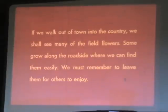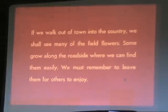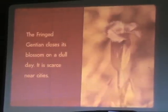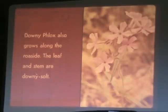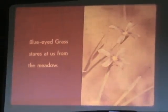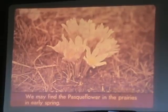If we walk out of town into the country, we shall see many of the field flowers. Some grow along the roadside where we can find them easily. We must remember to leave them for others to enjoy. The fringed gentian closes its blossom on a dull day — it is scarce near cities. Downy phlox also grows along the roadside; the leaf and stem are downy soft. Morning glory twines itself on the other plants of the field. Blue-eyed grass stares at us from the meadow. We may find the pasque flower on the prairies in early spring.